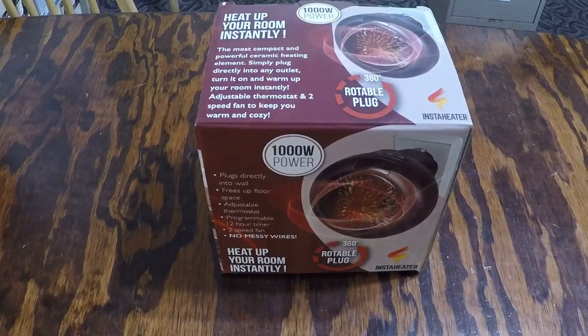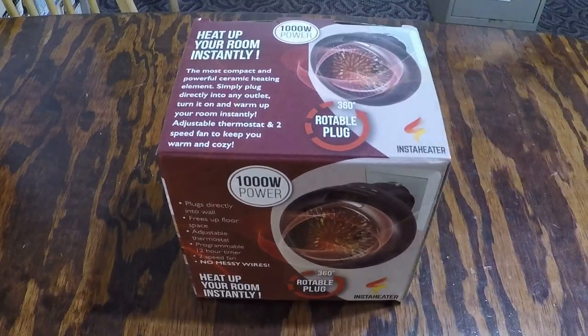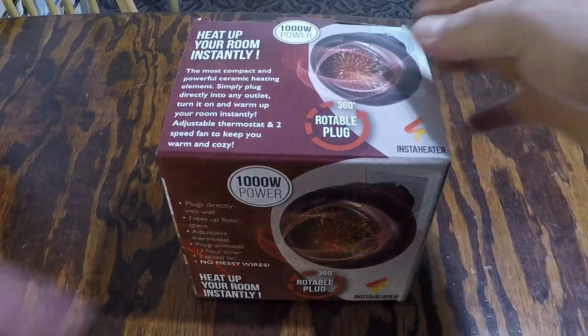Since it is getting cold here in the South — fall has finally arrived and winter is not too far away — figured we'd do a review of this little space heater. You can just plug it into any wall outlet. Let's take a look at it.